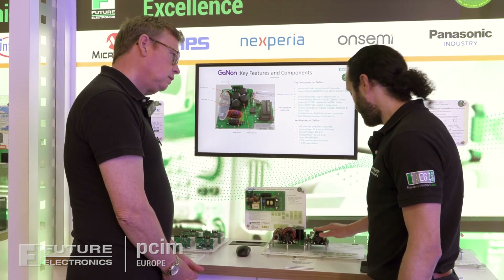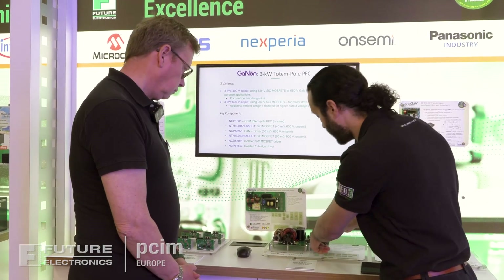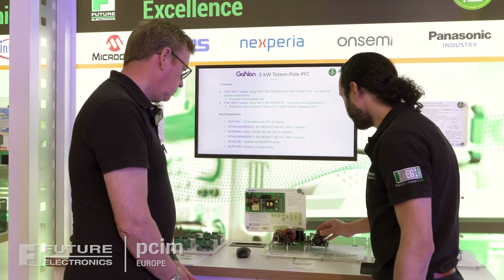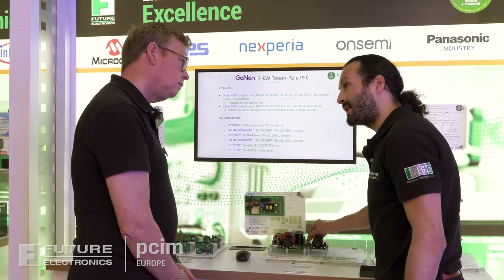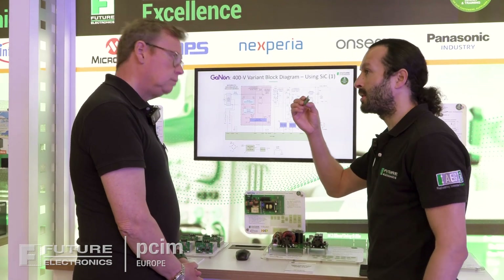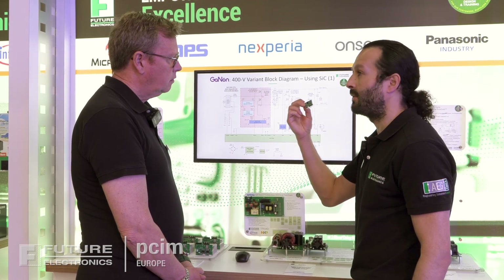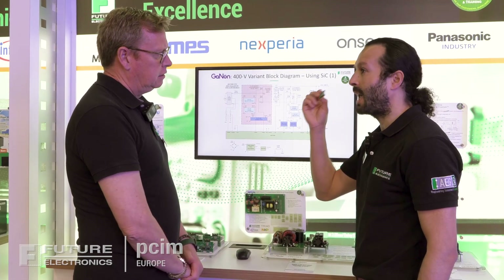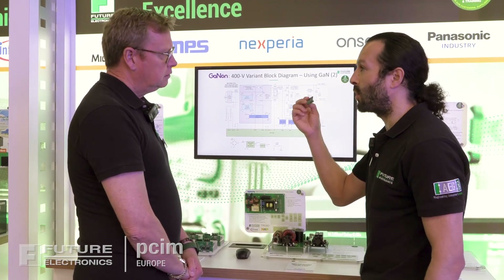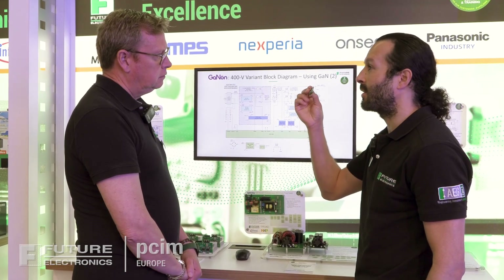Here we have a full bridge card using GaN — the Seek from Ansemi. The brain of this board is basically the controller, the NCP1681 — it does everything for you. That is the smart part of the design, and that's the hardest bit to get right. Everything is included inside; all the control and safety are integrated in this controller.